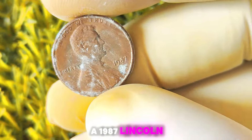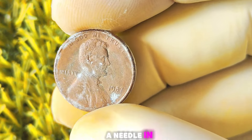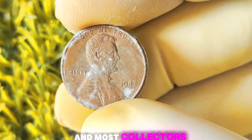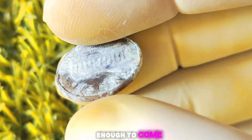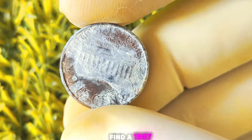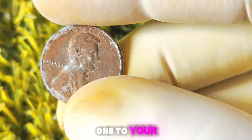Finding a 1987 Lincoln penny without a mint mark in your pocket change is like finding a needle in a haystack — these coins are incredibly rare, and most collectors have to search far and wide to add one to their collection. Where can you find one? One option is to visit local coin shops or attend coin shows, where dealers and collectors may have rare coins for sale. You can also try searching online auction sites or coin collector forums.